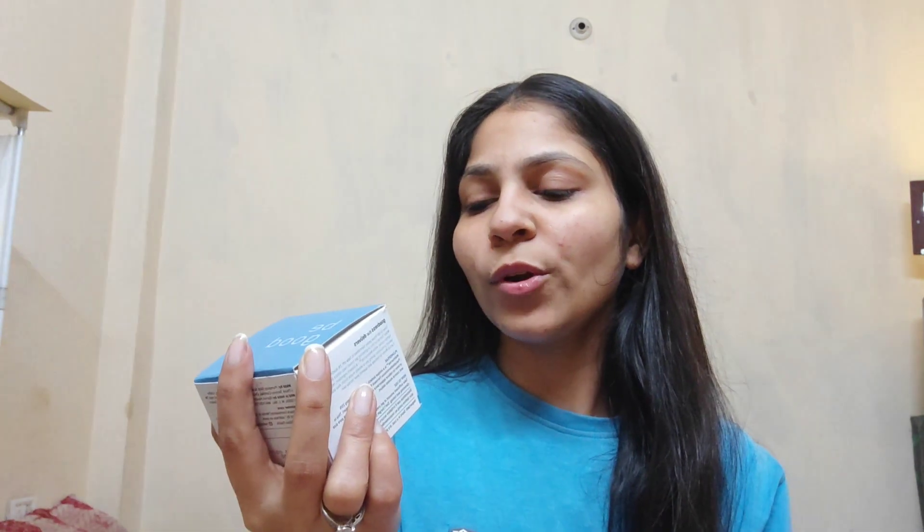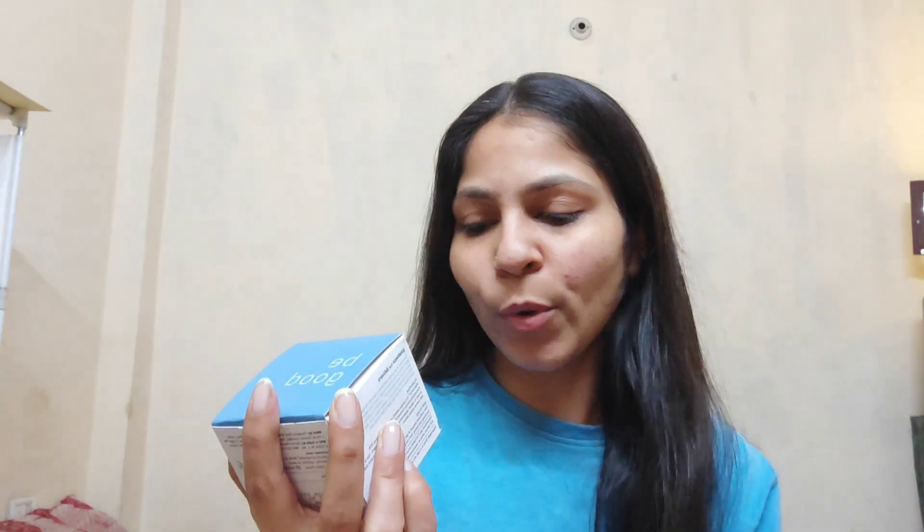After trying it, I got my results and feedback, which I will share with you in today's video. This is Plumka rice water and 2% niacinamide clear moisture gel cream, which helps fade blemishes and regulate sebum overproduction. It comes in a 50-gram tub.